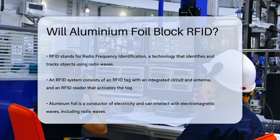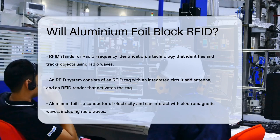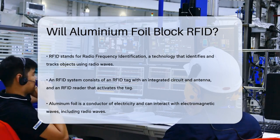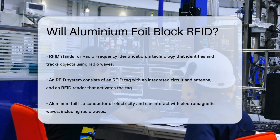RFID, or Radio Frequency Identification, is a technology that uses radio waves to identify and track objects. It consists of an RFID tag which contains an integrated circuit and an antenna, and an RFID reader that sends out radio waves to activate the tag and receive data back.